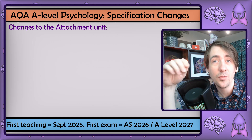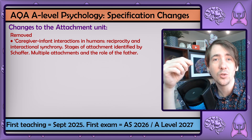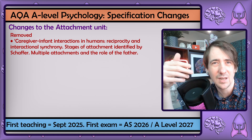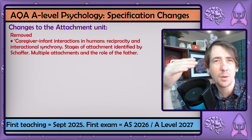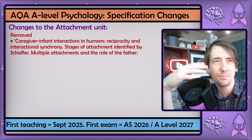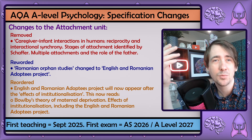There are huge reductions to attachment, with the removal of multiple attachments and the role of the father being by far the most significant. I'm honestly surprised, as I would have thought this content is at the core of the unit — taking it out removes some of the conversations around the diversity of attachment in infants' lives, and now the unit becomes very mother-centric. I would have taken out the last bullet point on adult relationships instead, as that section seems quite repetitive. The rewording and reordering of the English-Romanian Orphans Project is good though — it's clearer and more accurate now.